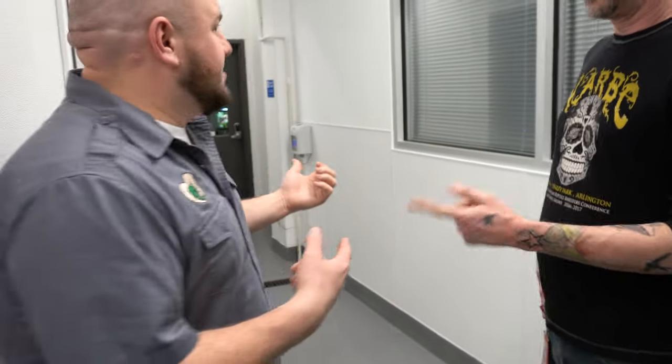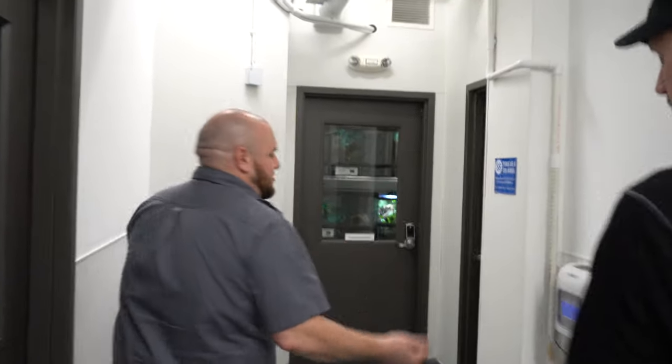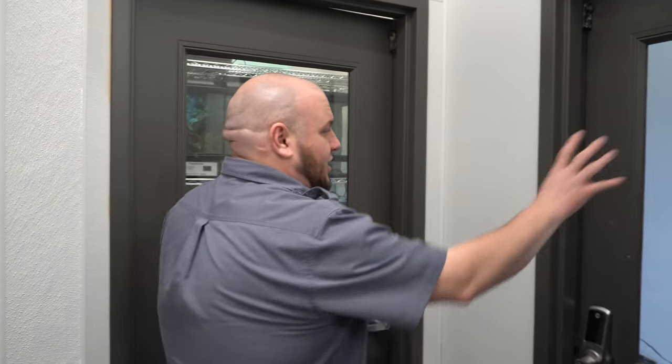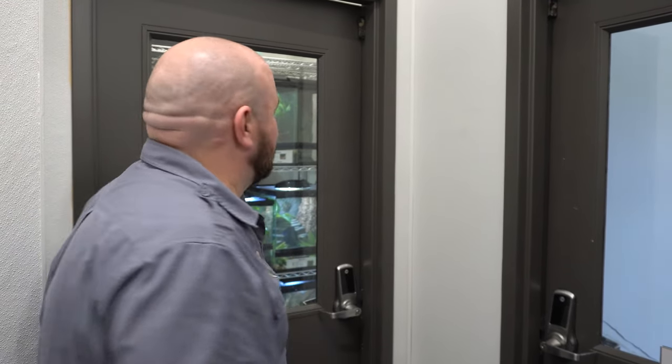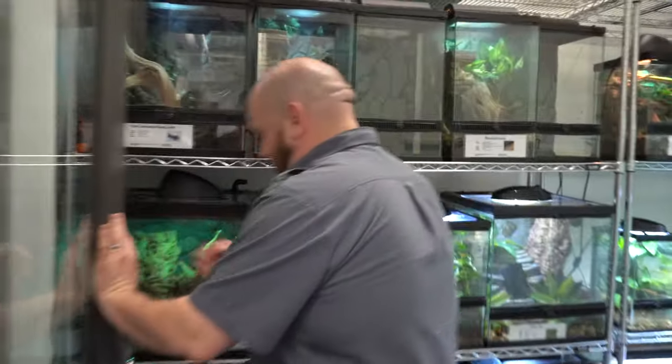We call it a lab but it's a husbandry lab - we don't test on animals. It's all husbandry: testing whether animals eat the food, whether decor holds up. We have two temperature-controlled rooms with their own air conditioning. This is our cold or tropical room, and our hot room which is our desert room. Hot as in warm, not venomous - we don't have any venomous animals here. In here we've got animals that are more temperature sensitive, like amphibians and New Caledonian geckos, so we keep this room at 70 degrees.